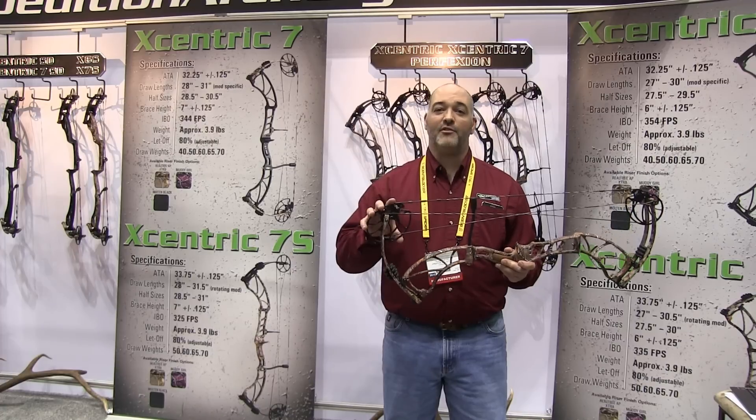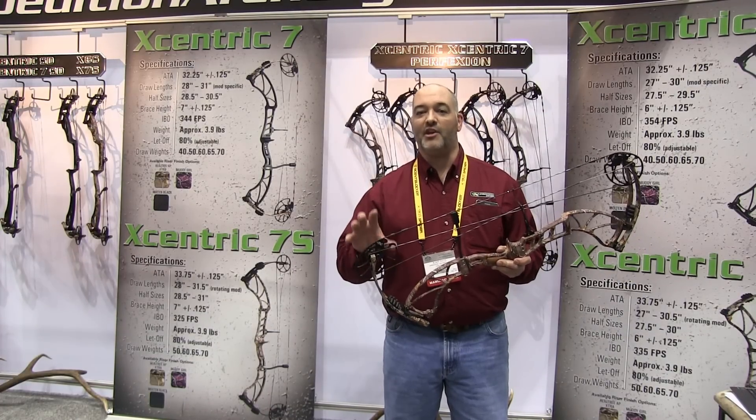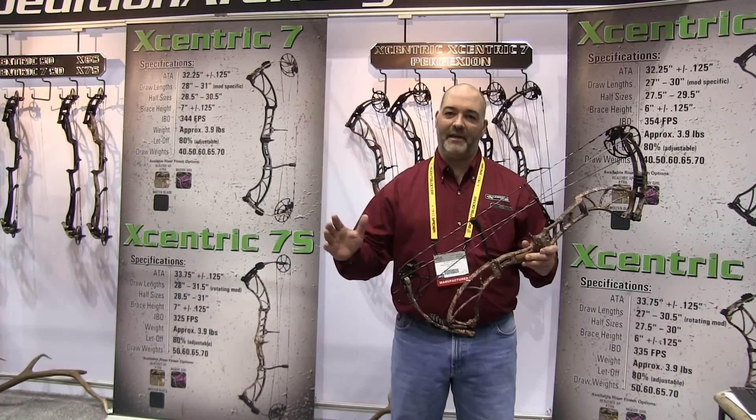We offer it in a standard draw, hybrid cam, a single cam, and a short draw. It's proven to be the most popular — it's forgiveness with speed.